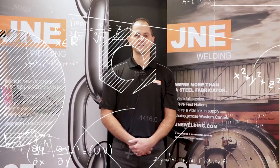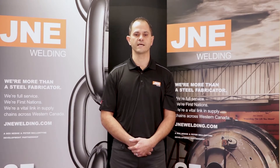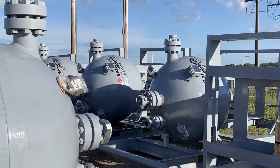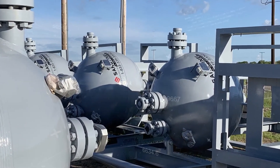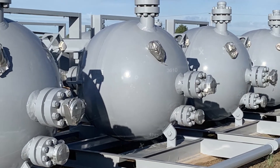A couple of big challenges come to mind. First, the basic fabrication logistics. This equipment operates in a cyclical oil and gas market, so as you can imagine, when demand is up, it is really up. We were called on to find ways to streamline our fabrication process so that we could increase our throughput and deliver as many units as possible with the shortest lead time possible.